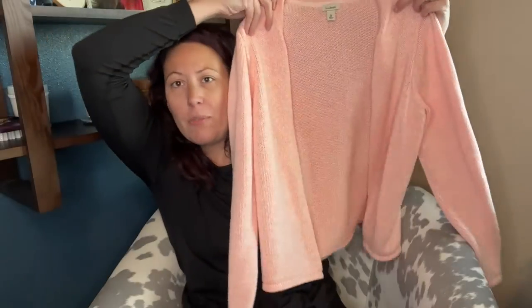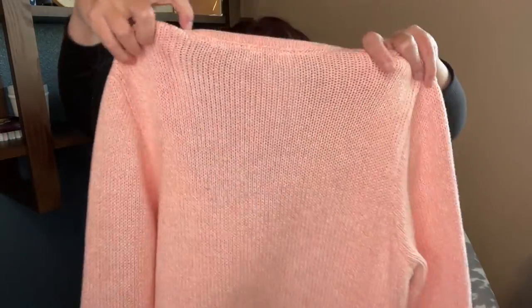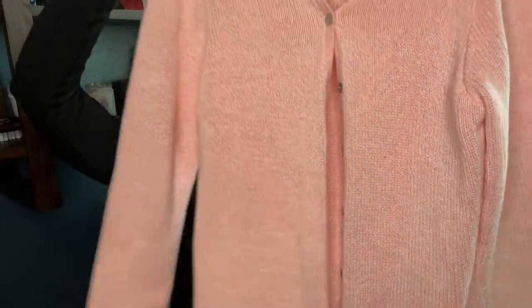LL Bean cardigan - I do love picking up LL Bean basics. They have a great following and sell really quickly for me on Poshmark. This one is a size medium with little tortoise shell buttons and it's in minty condition - no flaws, no issues, no signs of wear. I'll probably put this in my WhatNot show tonight, and if it doesn't sell there I'll put it on Poshmark.